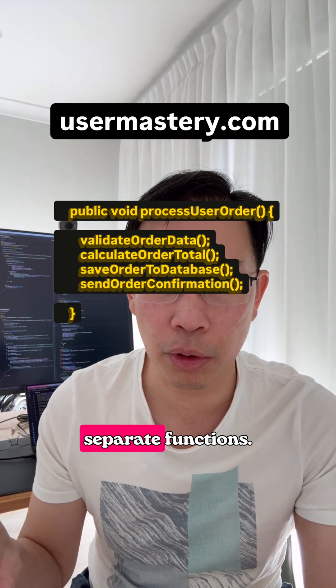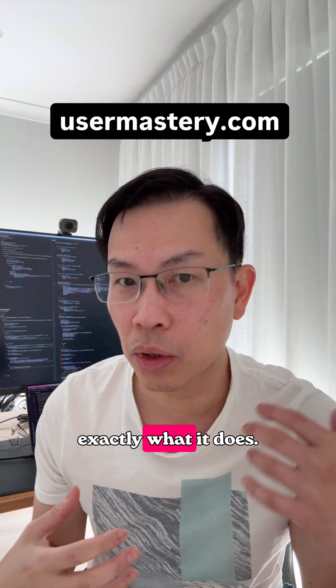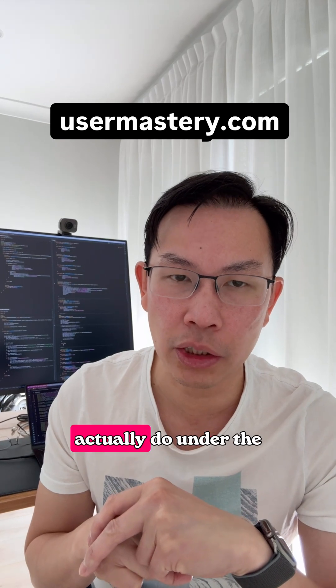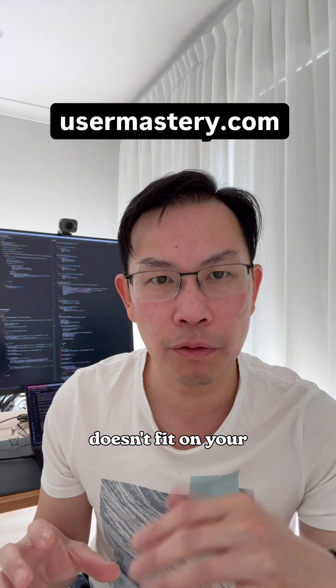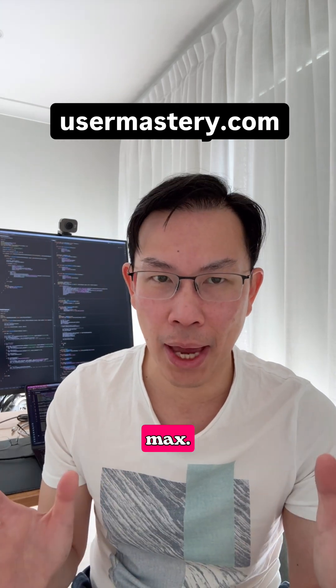All of these are separate functions. Each function now has one very clear responsibility — the name of the function tells you exactly what it does. By comparison, you can't really tell what 'processUserOrder' would actually do under the hood. Keep functions short: a good rule of thumb is that if a function doesn't fit on your screen without scrolling, it's probably too long. Aim for functions that are 10 to 20 lines max.